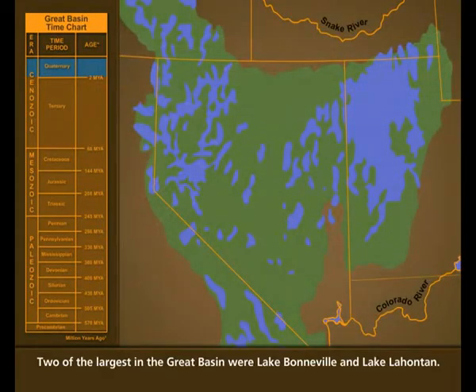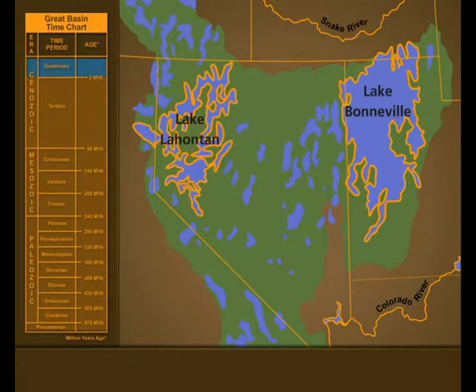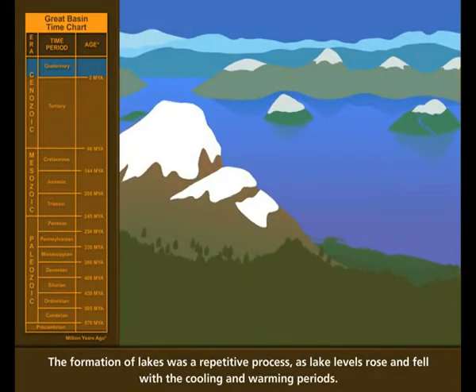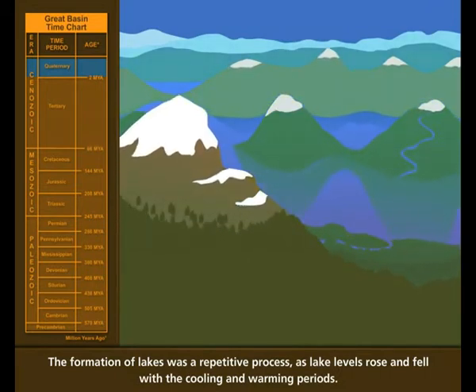Two of the largest in the Great Basin were Lake Bonneville and Lake Lahontan. The formation of lakes was a repetitive process, as lake levels rose and fell with the cooling and warming periods.